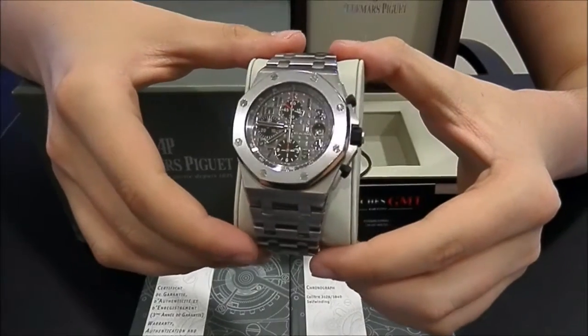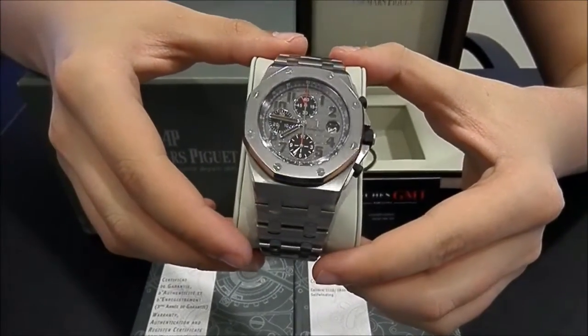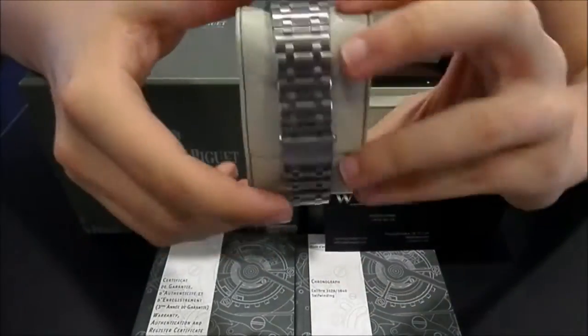This one is the new model, has chrono and date, with grey dial. The watch is in perfect condition, like new. It has been revised and polished.